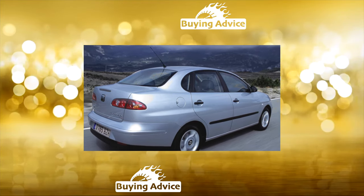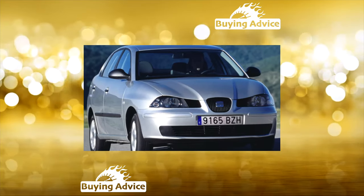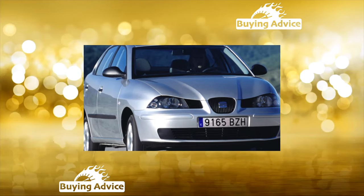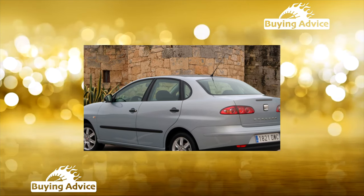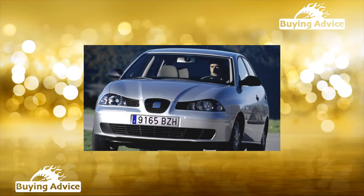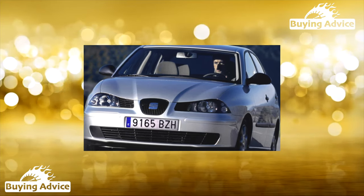In terms of its dimensions, the Cordoba sits at the upper limit of the B-Class. The model has a large internal volume and a huge trunk of 500 liters. The rear seat backs in most configurations can be folded in parts, which allows you to carry bulky goods, and the station wagon trunk with the seats folded can accommodate 1,250 liters. However, the carrying capacity of the car is small, and if you constantly use it to transport goods, the rear suspension will quickly wear out.